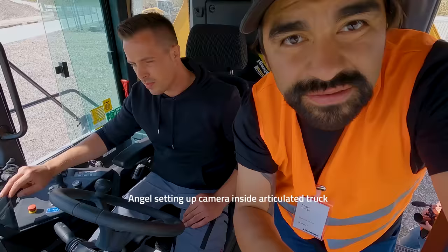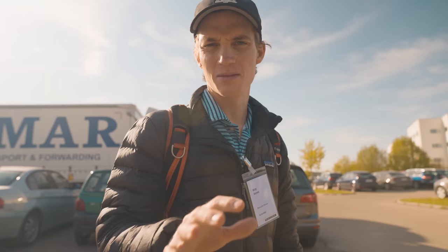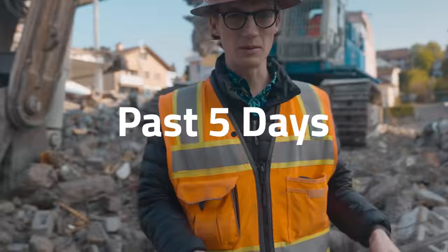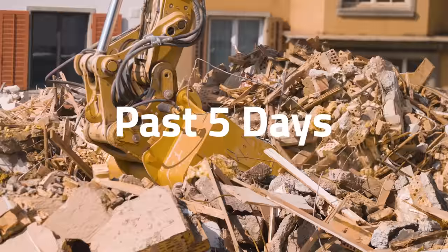We're gonna go see the factories and hopefully bring everybody along. We're gonna go test out the truck on their test track — it's gonna be a great time. I'll be honest, pretty low energy today. The past five days just caught up with me this morning. It's a struggle at the moment.